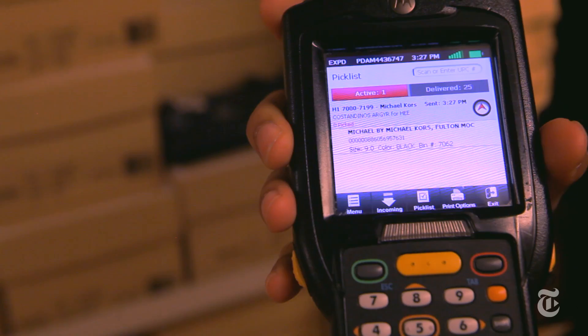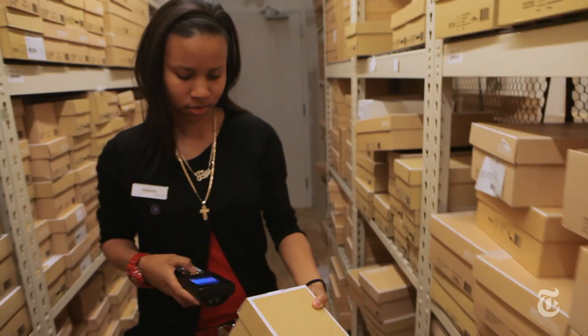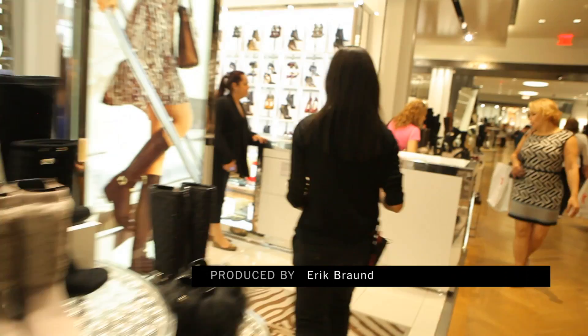The renovation also included implementing new product-tracking technology. Salespeople on the floor scan a tag on a display model of a shoe, and that information goes to shoe expediters in the stockroom. Two minutes or less — that's Macy's goal for getting the shoe from stockroom to customer.